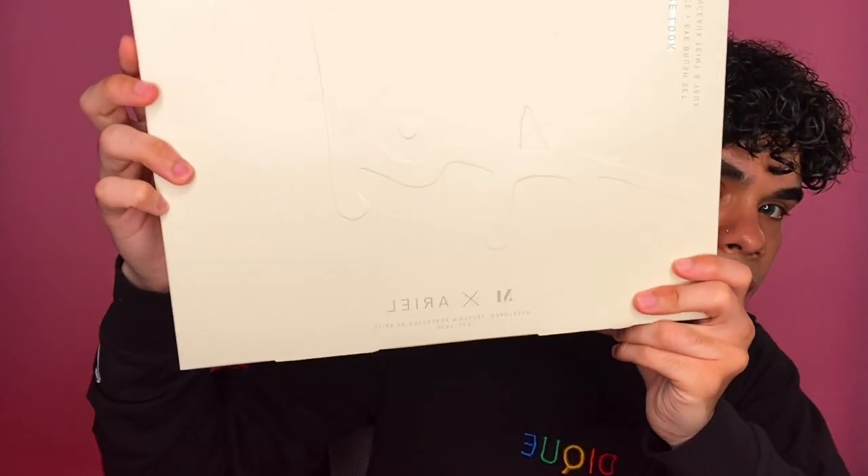Anyways, continuing — I have the Makeup by Ariel x Morphe signature collection and I believe this comes with a 12-piece face and eye brush set. The back says: 'For me doing makeup has always felt like sculpting. With the right tools your vision can come to life. But while developing these brushes I realized how much makeup has actually molded and shaped me.'